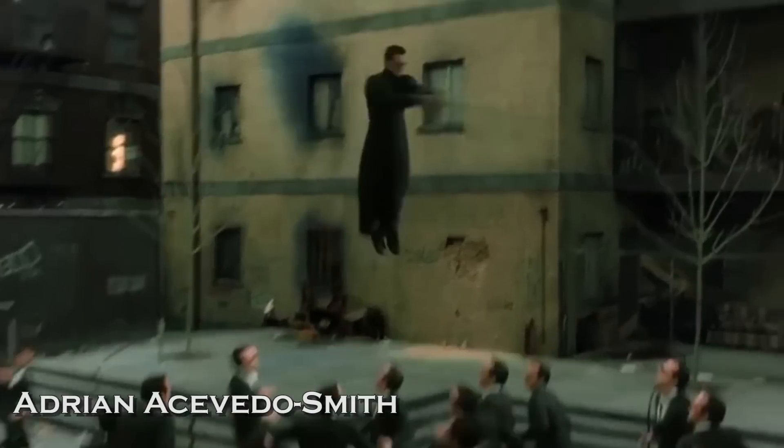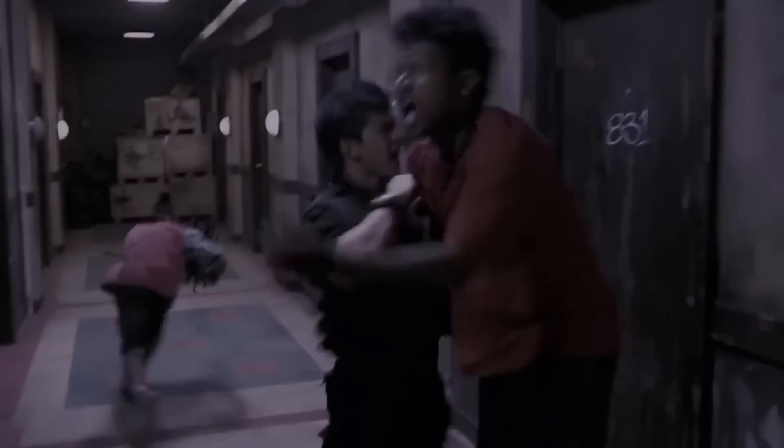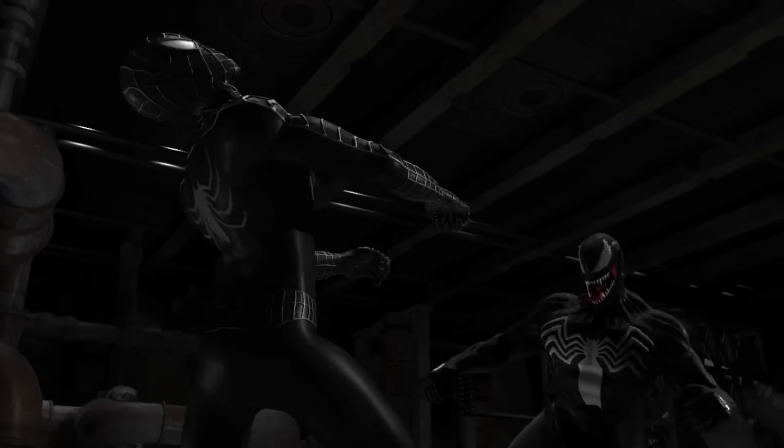Hello, I'm Adrian and welcome to Fight Scene Breakdown. Today we're breaking down the awesome fight scene between Spider-Man and Venom from Spider-Man vs. Venom 2 Spider-Man Ultimate.